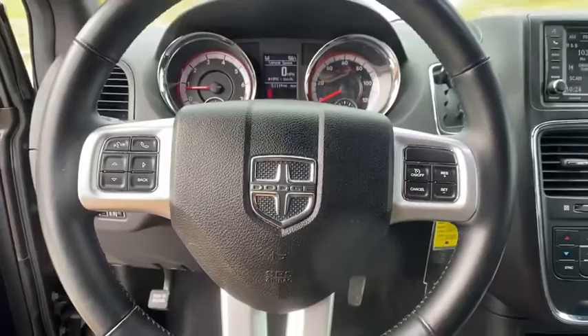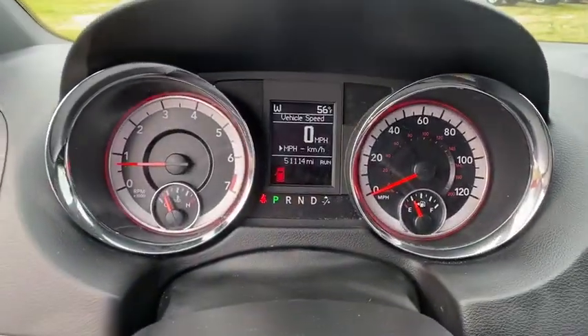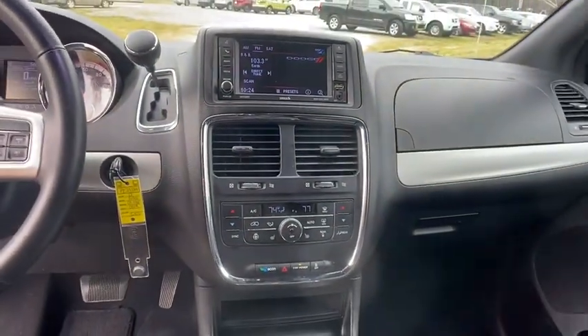Four-wheel disc brakes, aluminum wheels, auto-dimming rear-view mirror, hard disk drive media storage. This vehicle is Carfax certified one owner and qualifies for the Carfax buyback guarantee.